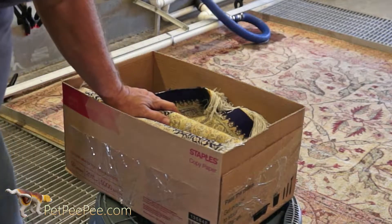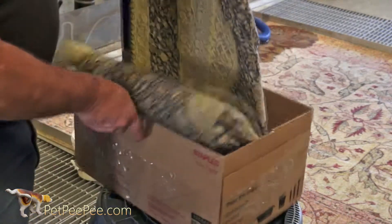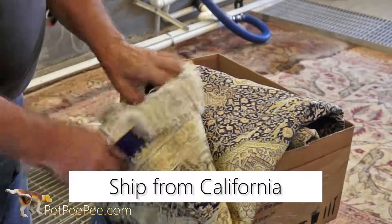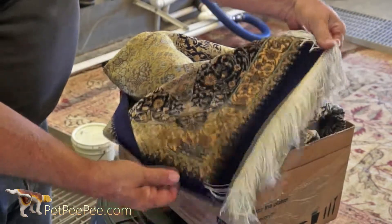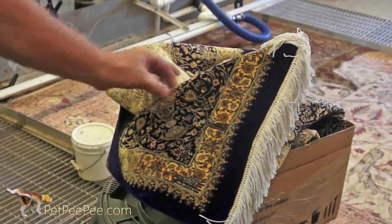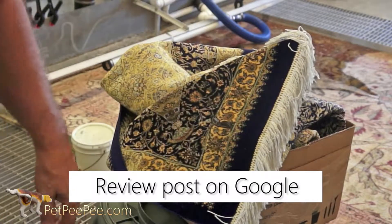Take a look at this amazing piece. Look at this beautiful — this is a pure silk prey rug, excellent quality. And I'm going to clean it a special way.